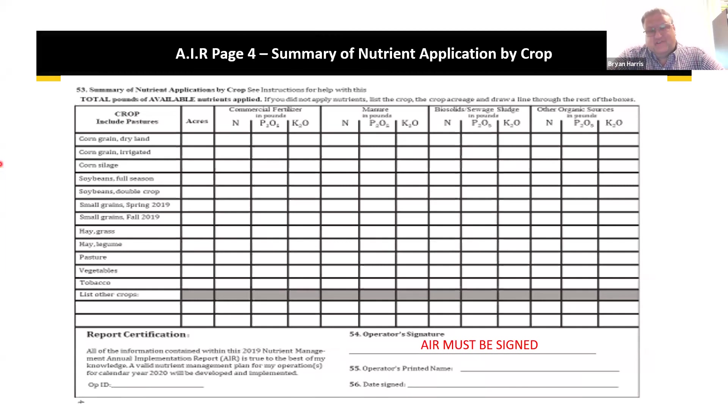A question was asked about how horse operators who give out small amounts of manure to many people should document those exports — individually or as a group. If it's a few people, list them individually. If it's many pages of people, that may need to be worked out on a case-by-case basis and summarized.